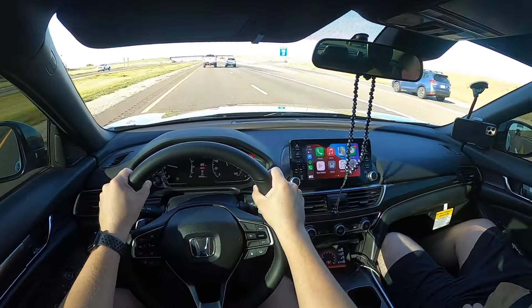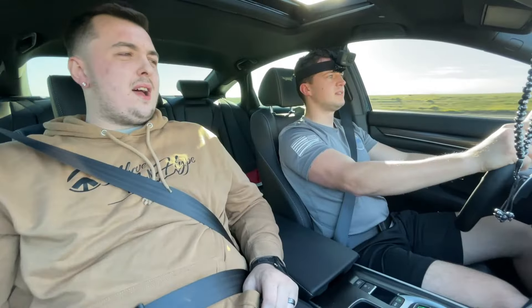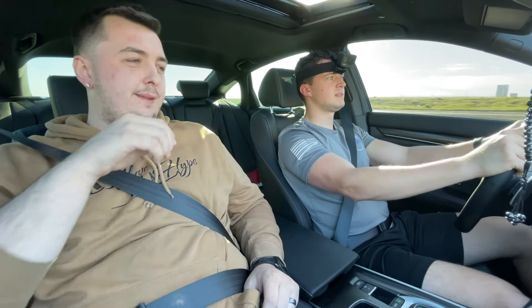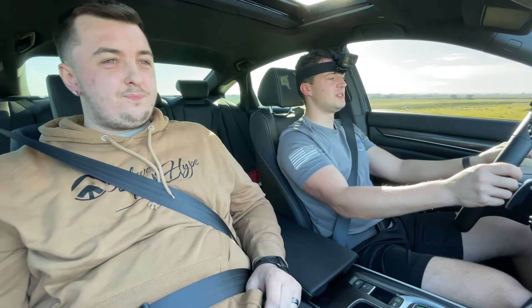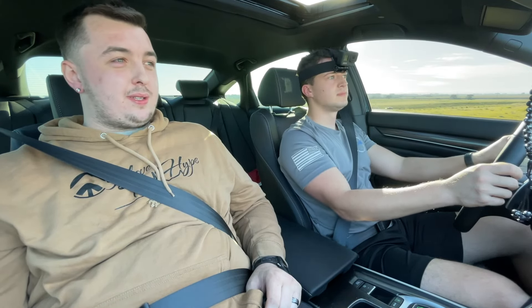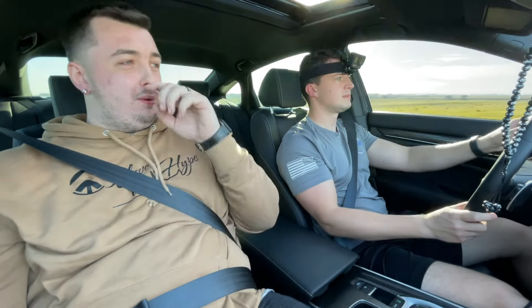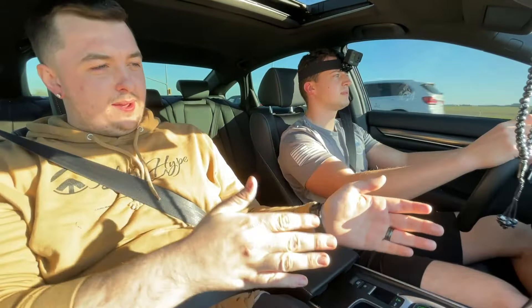Switching to normal mode to compare. Downshifts feel a little weird in sport when braking because it tries to keep RPMs high. In normal mode the throttle response difference is noticeable. The brakes are super strong. He wants a big brake kit — the stock Sport brakes are decent but not considered a big brake kit. You can reportedly swap Genesis Brembos onto this car, though it requires swapping left to right.